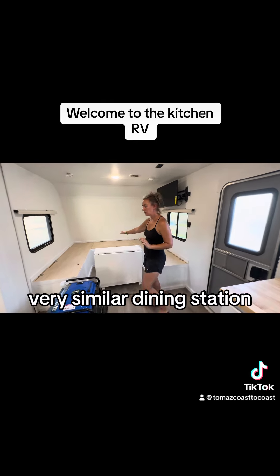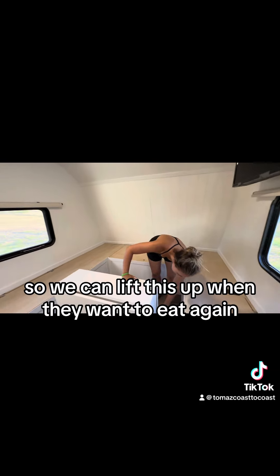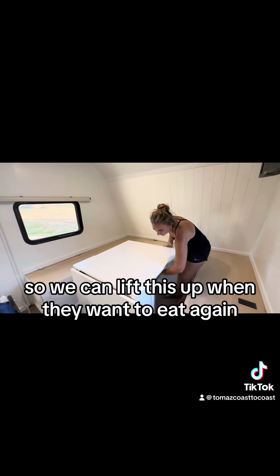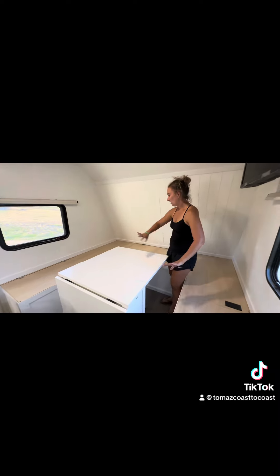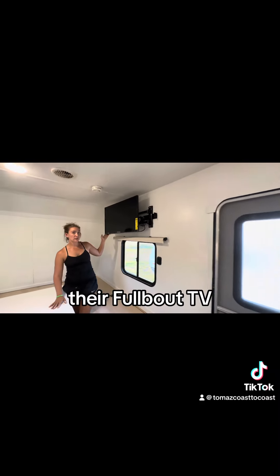Very similar dining station. Both sides of this are modular, so we can lift this up when they want to eat. Same exact layout — storage and a full-size TV.